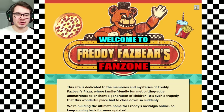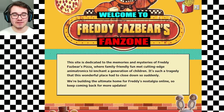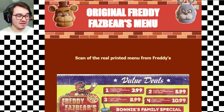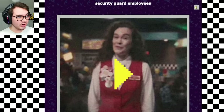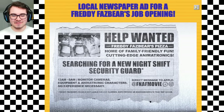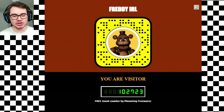And finally, for our big news, we have an official FNAF movie website called Freddy's Fan Zone. The site is dedicated to the memories and mysteries of Freddy Fazbear's Pizza — an in-universe website featuring scans of the original menu of Freddy Fazbear's Pizza, as well as the security training tape, the local newspaper for the opening of Freddy Fazbear's Pizza, a listing for the night guard, as well as a link to the Snapchat filter. That website will also be linked down below.